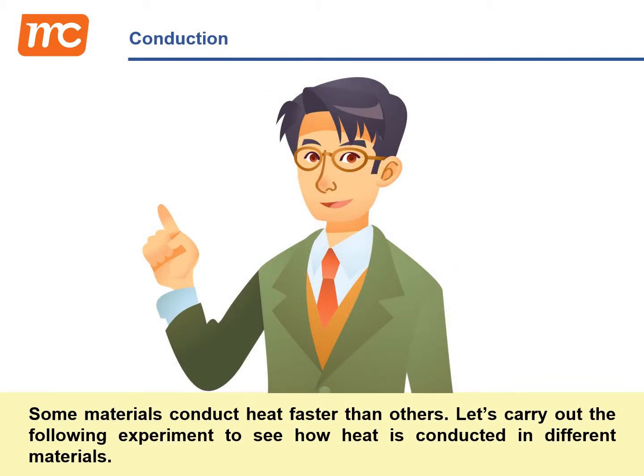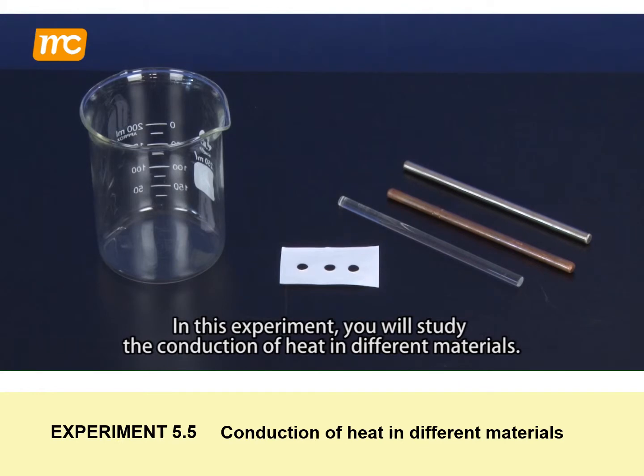Some materials conduct heat faster than others. Let's carry out the following experiment to see how heat is conducted in different materials. In this experiment, you will study the conduction of heat in different materials.